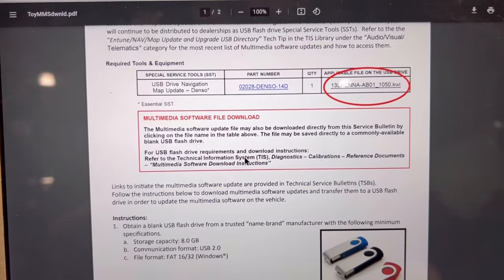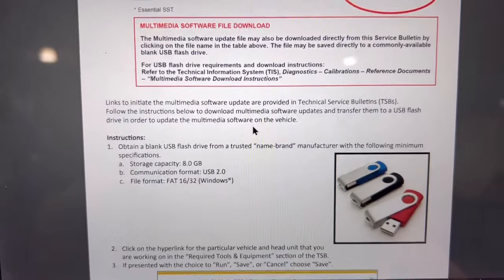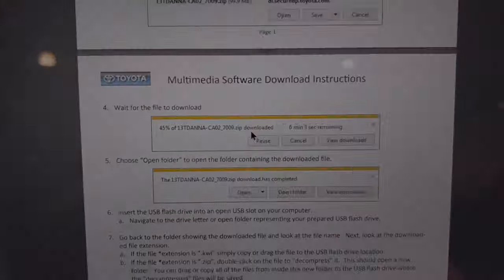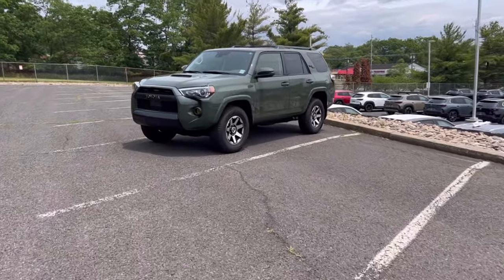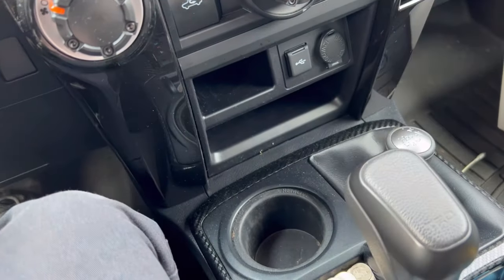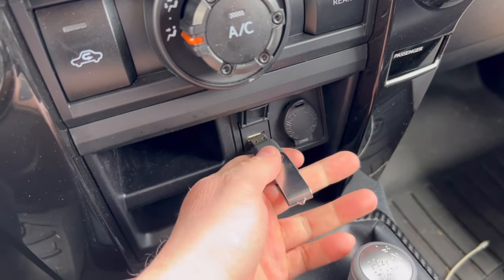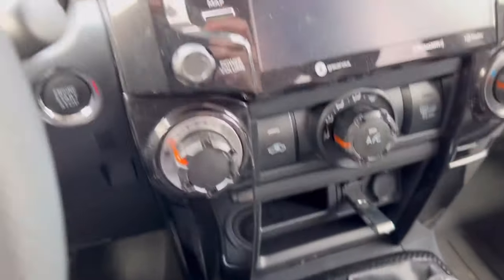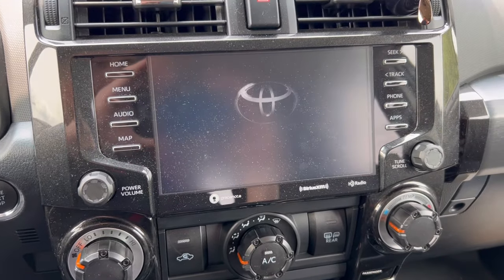As a side note, these are the requirements as far as the USB flash drive that you will have to use. We did not forget our flash drive, so first things first, let's open it up — we slide it in there like so, it's in place. Key thing here: you want to do this with the car running, as you'll see in a second.